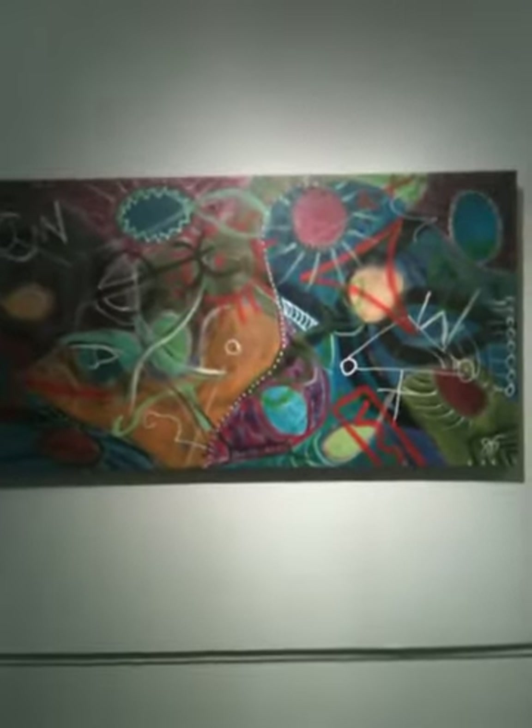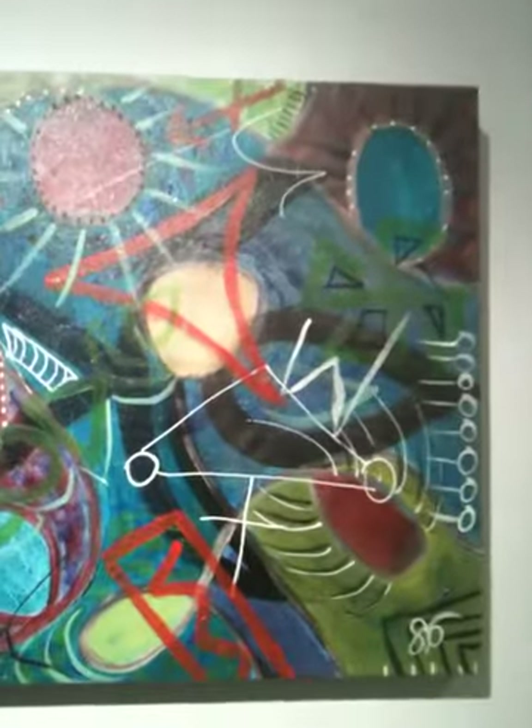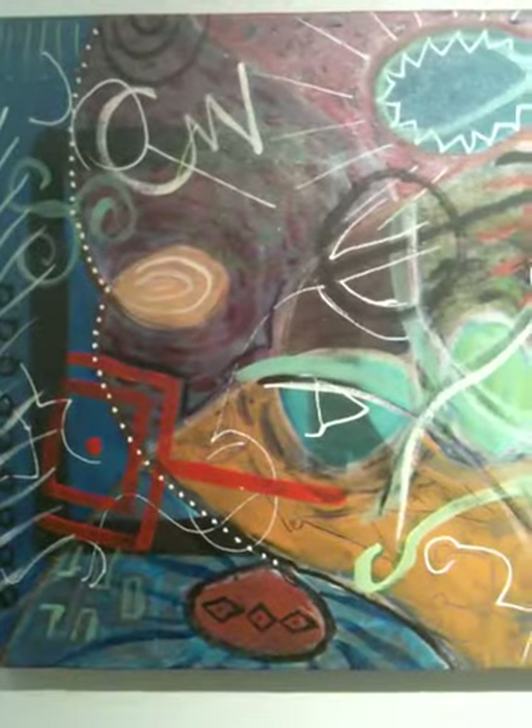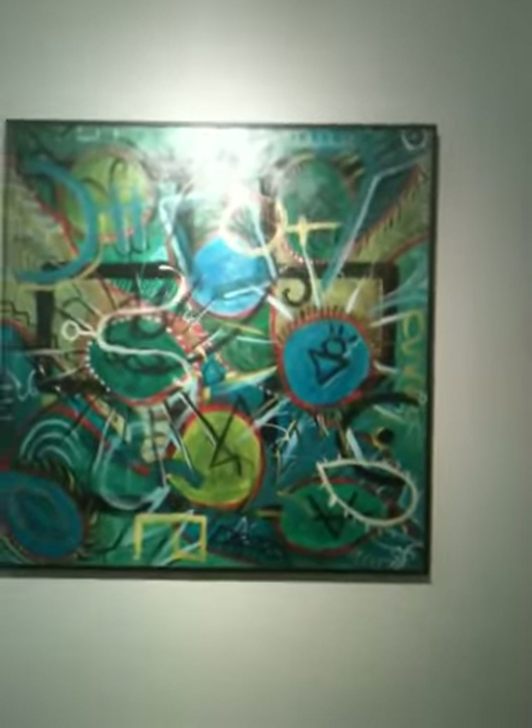This one is called Stupa. We'll get a little detail of that. This is called Foo — this is currently one of my favorites.